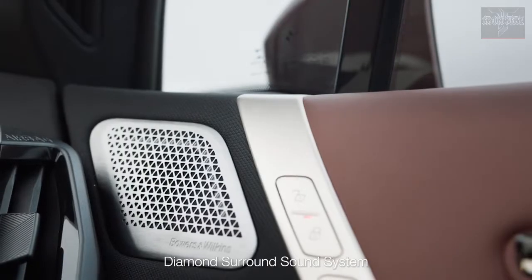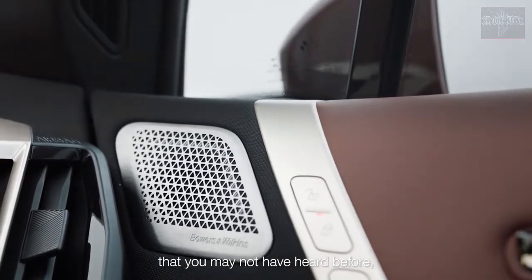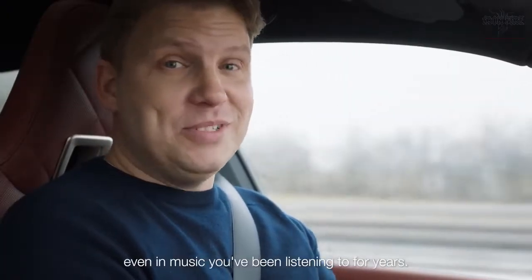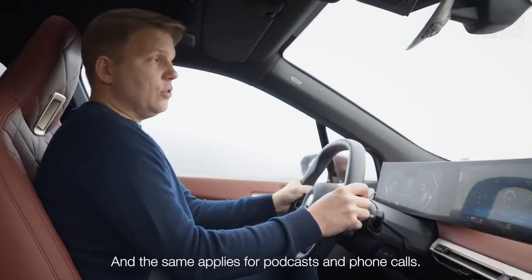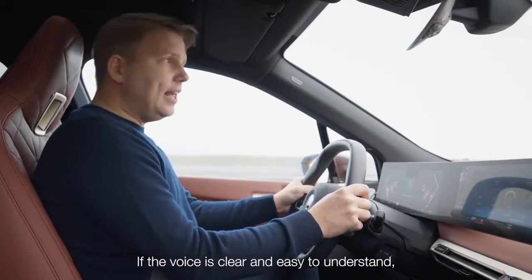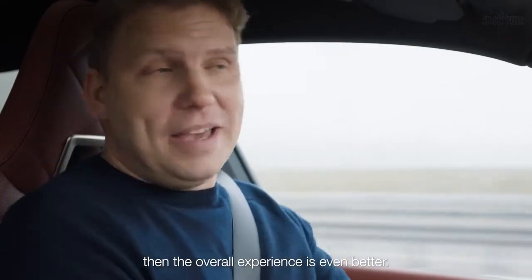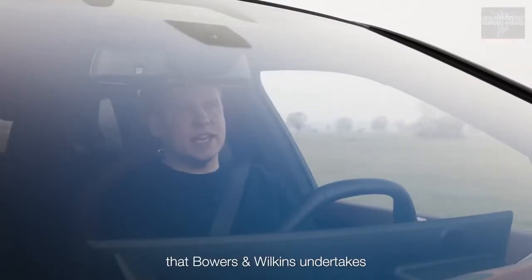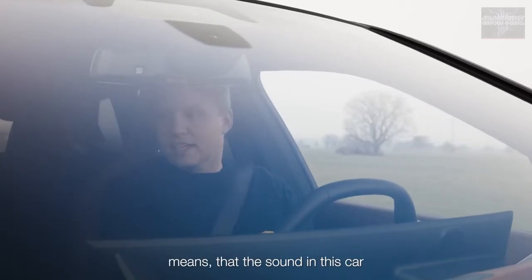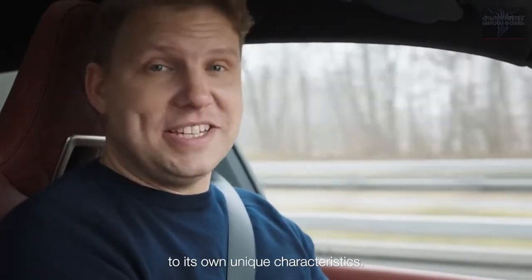With the Bowers & Wilkins Diamond Surround Sound System, you can hear all the details that you may not have heard before, even in music you've been listening to for years. And the same applies for podcasts and phone calls — if the voice is clear and easy to understand, then the overall experience is even better. The vehicle-specific sound tuning that Bowers & Wilkins undertakes means that the sound in this car is perfected and optimized to its own unique characteristics.